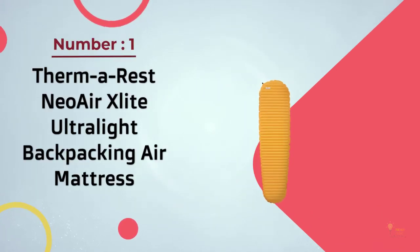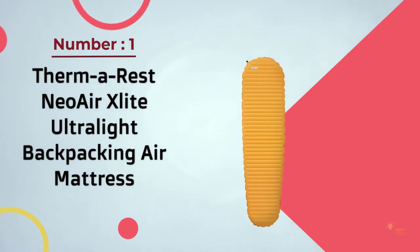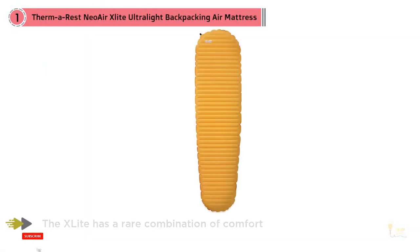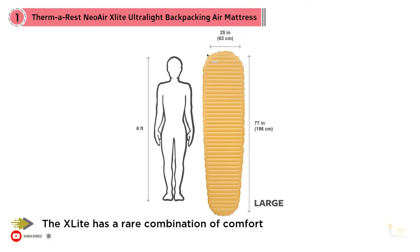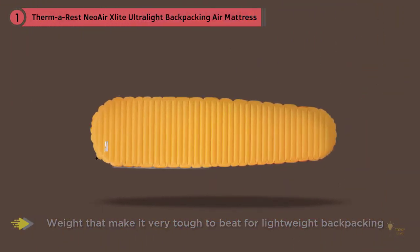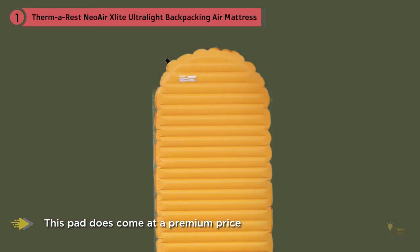Number one, most popular: Thermarest NeoAir XLite ultralight backpacking air mattress. In our opinion the Thermarest NeoAir XLite is the best all-round three-season sleeping pad on the market. The XLite has a rare combination of comfort, support, warmth, and weight that make it very tough to beat for lightweight backpacking. This pad does come at a premium price, but it's well worth it once put to good use.